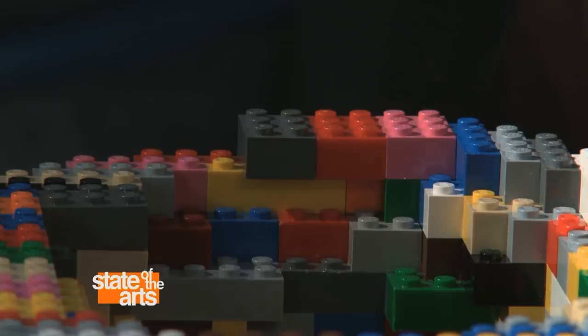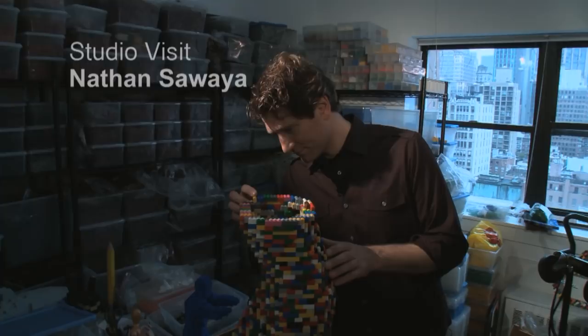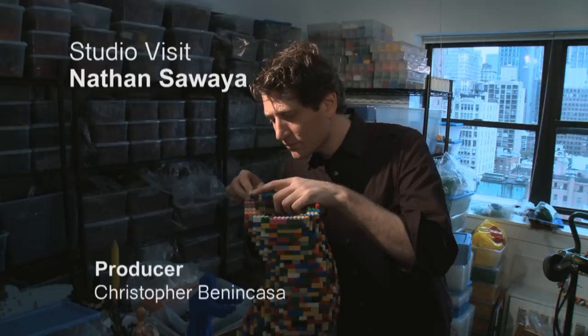A typical studio day finds me working as many hours as I can in my workroom, actually clicking bricks. There are all other sorts of things going on like exhibitions and whatnot, but when I'm really happy I'm sitting in my studio creating something.